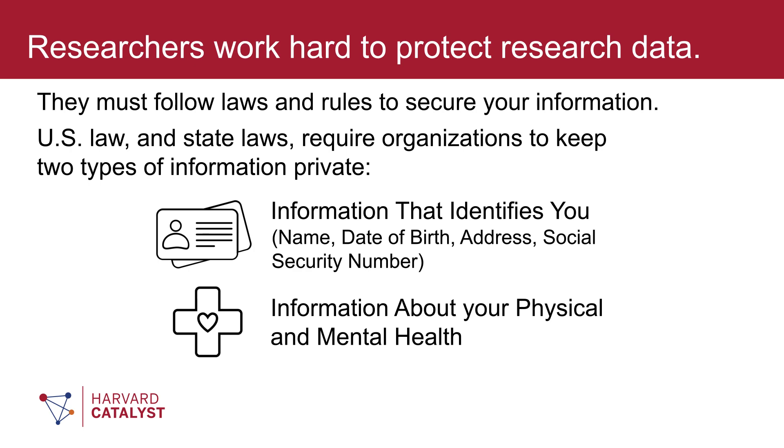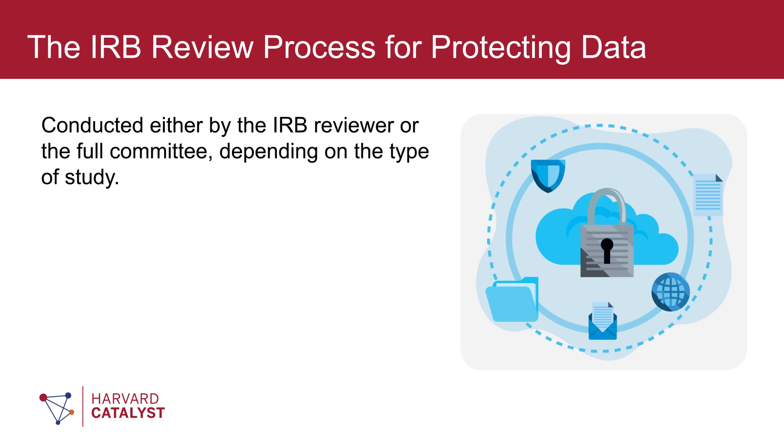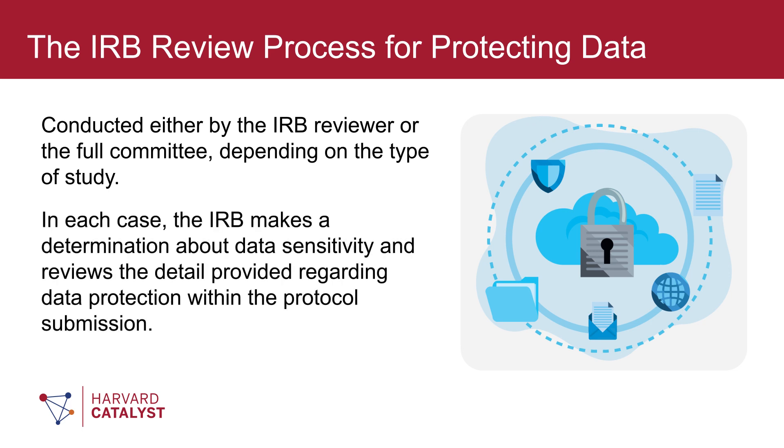The information collected can vary and will depend on the type of the study. The IRB review process for protecting data is conducted either by the IRB reviewer or by the full committee, depending on the type of study. In each case, the IRB makes a determination about data sensitivity and reviews the detail provided regarding data protection within the protocol submission.